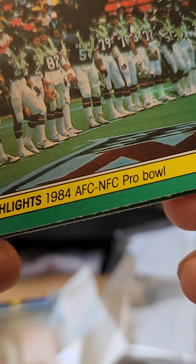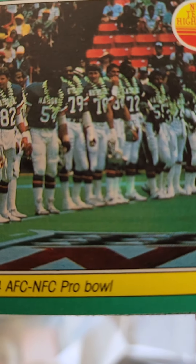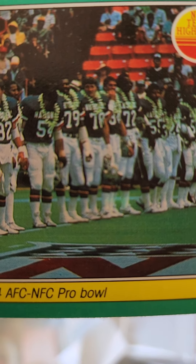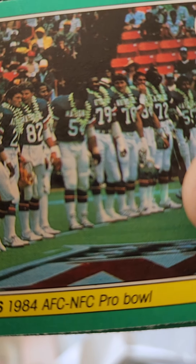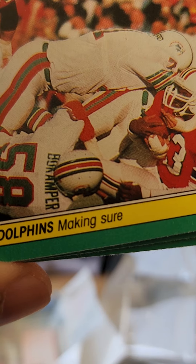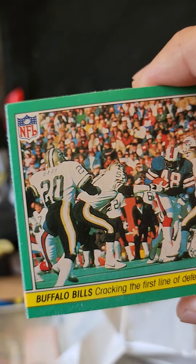NFL action highlights — 1984 AFC/NFC Pro Bowl. The Pro Bowl doesn't really exist anymore as a real game — it's basically an exhibition now with throwing competitions and racing competitions, because let's face it, players never really play in the Pro Bowl anyway, it's a lackluster effort. And we have Miami Dolphins making sure versus New England, and that's that — cracking the first line of defense.